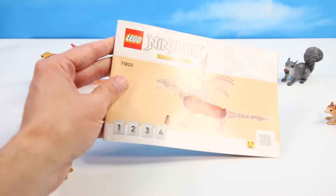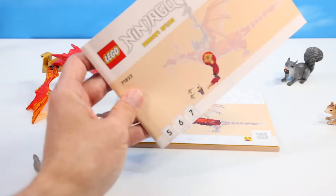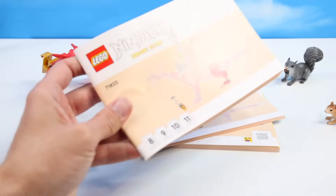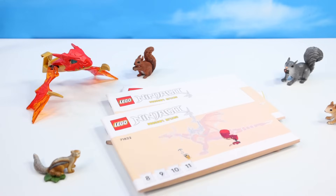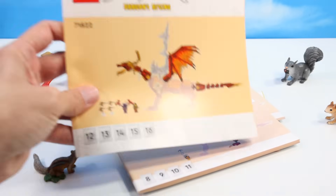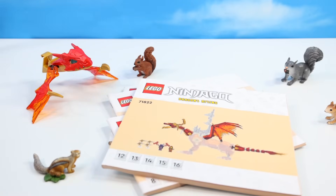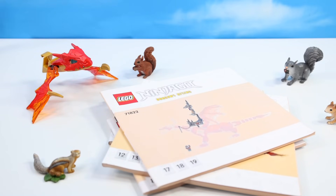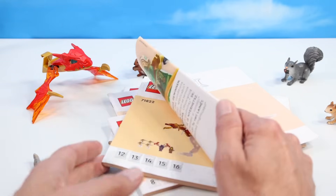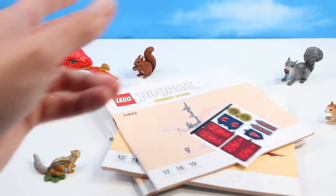Booklet one of instructions for bags one, two, three, and four. Booklet two for five, six, and seven. Booklet three for eight, nine, ten, and eleven — a back leg is all in this? Bags 12, 13, 14, 15, and 16. And to top it off, the gong saddle: 17, 18, 19. Why so many books of instructions? Five books — couldn't they have bound that together? And they could have fit the stickers in there too.